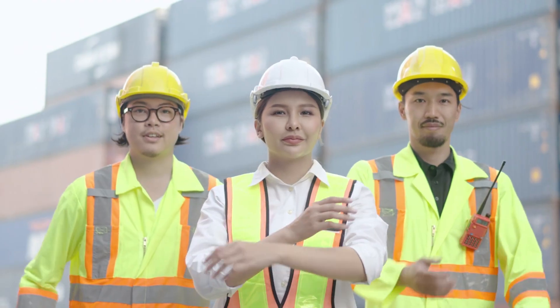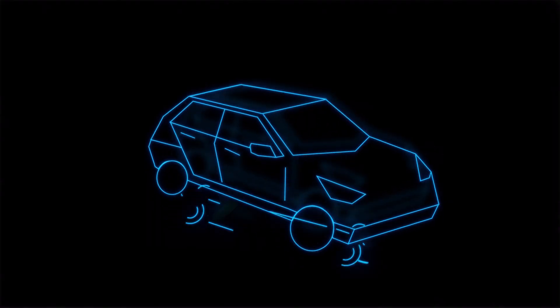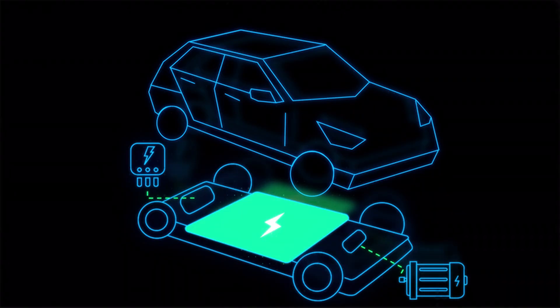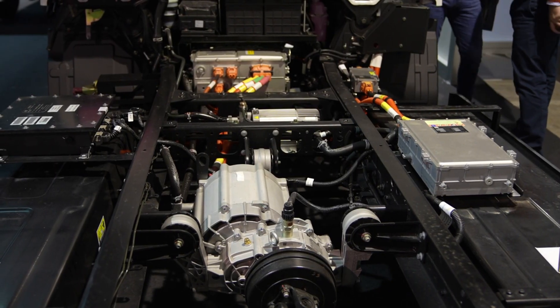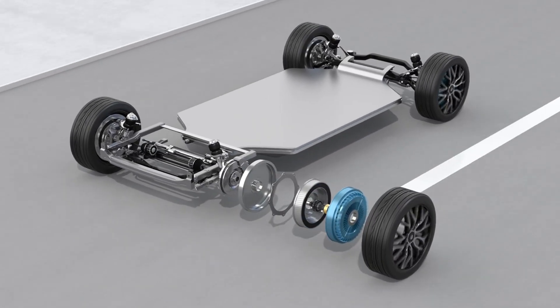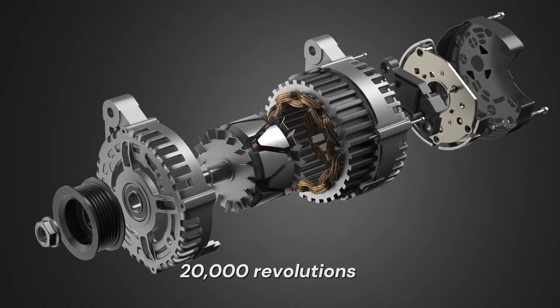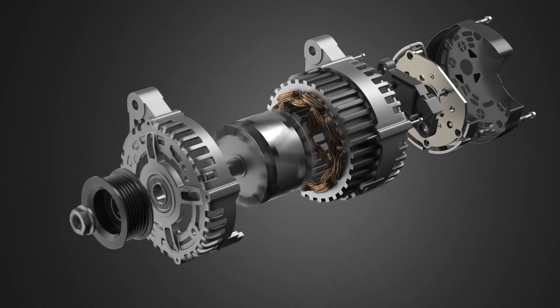Thanks to a million workers and 120,000 engineers, BYD has built the best motor and the best battery to date. The first is the most advanced electric motor ever built — a rare earth-free, carbon-wrapped beast that can spin beyond 20,000 revolutions per minute without breaking a sweat.